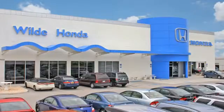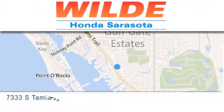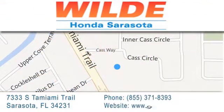Wild Honda is located at 7333 South Tamiami Trail in Sarasota. Also shop at gowildhonda.com. It's got to be wild.